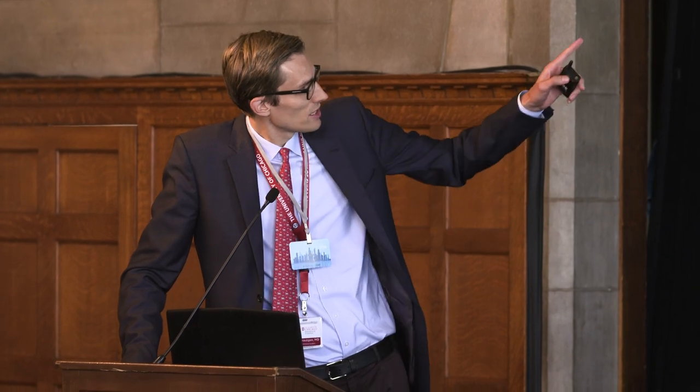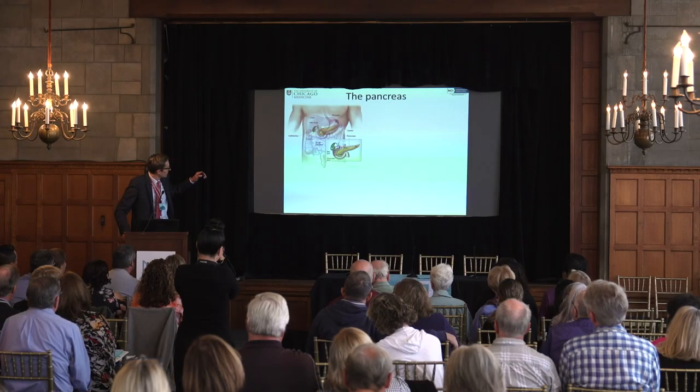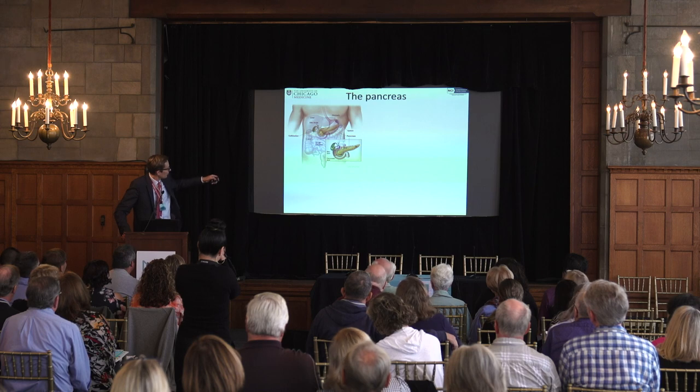Let's talk about the pancreas before we talk about neuroendocrine tumors of the pancreas. Where is the pancreas? As you can see, the pancreas sits behind the stomach, under the liver, and behind part of the colon.